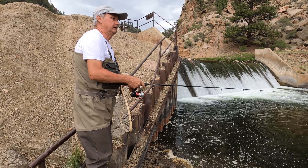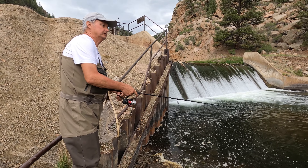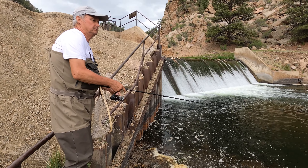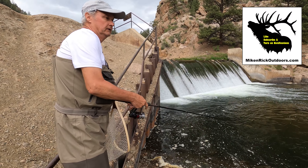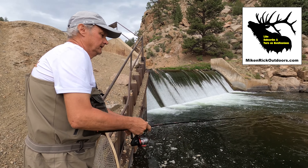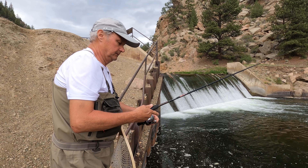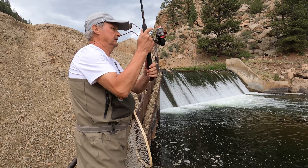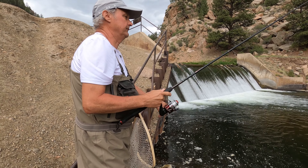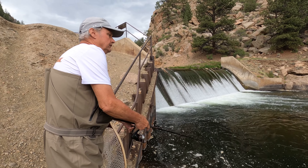We're back at 11 Mile Canyon, Saturday, our last day. Been fishing since early this morning, caught maybe about 6 or 7 fish. Some of them got loose, landed about 6 or 7. This time it was cutthroat and rainbow trout, about half and half. We're here at the dam, just right above Lake George, and see if we can do any good here.